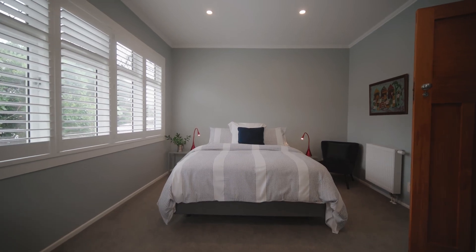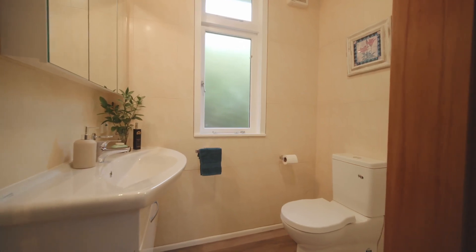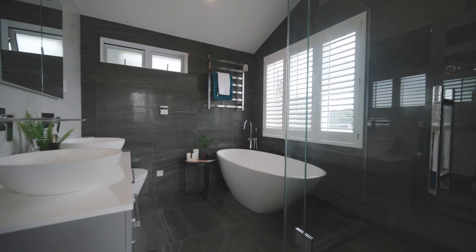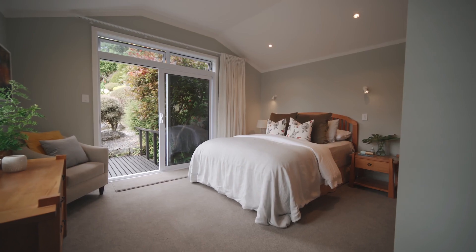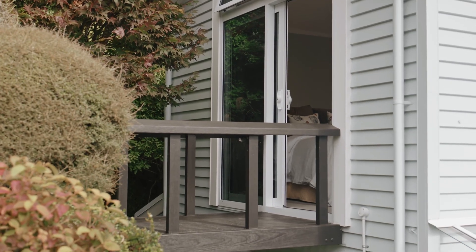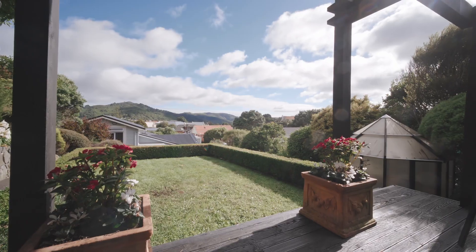This stunning property sets the benchmark for modern living with four bedrooms and three bathrooms that have been beautifully designed and renovated to the highest standard. The sumptuous master suite is particularly impressive with its own bridge that leads to a botanical wonderland, perfect for relaxing after a long day.